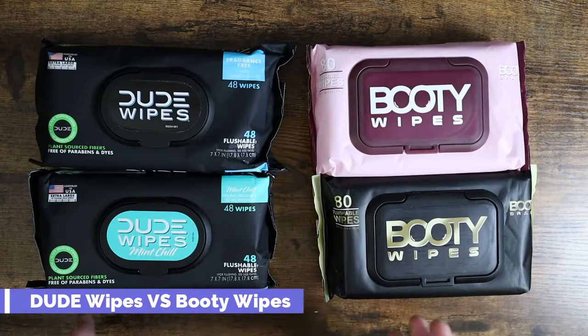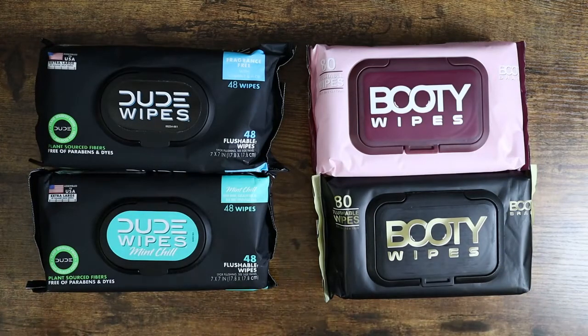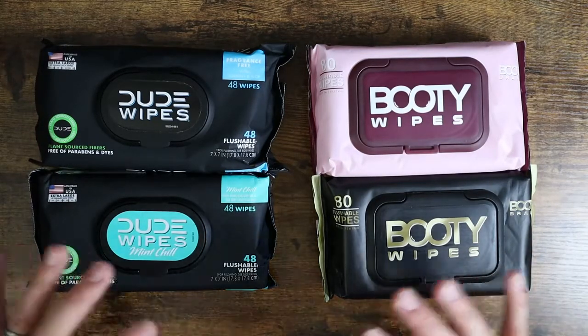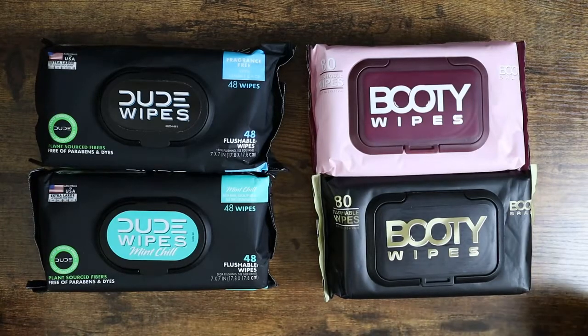What is going on guys? Today we have a side-by-side comparison video. We've got Dude Wipes versus Booty Wipes. These are some of the most popular flushable wipes brands you can find on Amazon, and we're going to do a side-by-side comparison. I'm going to talk to you about everything going on here to help you hopefully make a better decision on which one is best for you. So let's dive in.